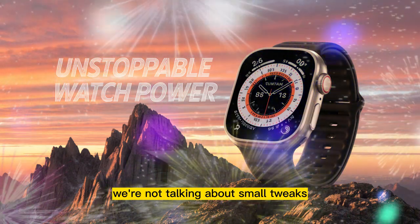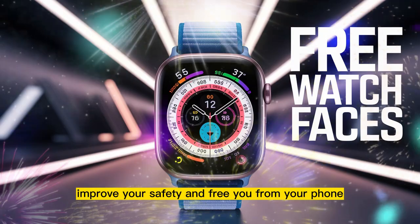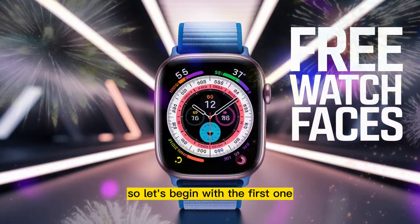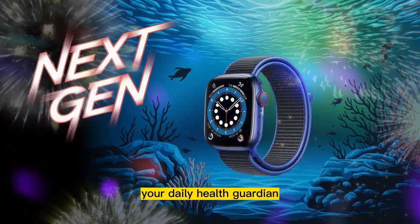We're not talking about small tweaks. These are meaningful improvements that aim to protect your health, improve your safety, and free you from your phone. So let's begin with the first one: blood pressure detection — your daily health guardian.